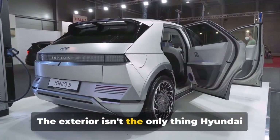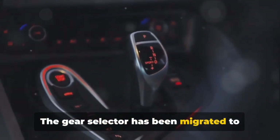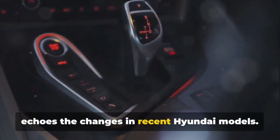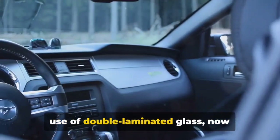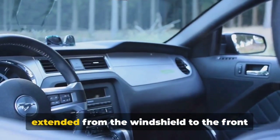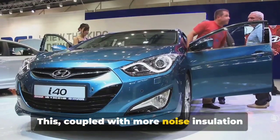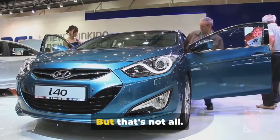The exterior isn't the only thing Hyundai has updated. The gear selector has been migrated to the steering wheel column, a shift that echoes the changes in recent Hyundai models. Also worth mentioning is the use of double laminated glass, now extended from the windshield to the front door windows. Coupled with more noise insulation material in the front wheel guard, this promises a quieter ride.